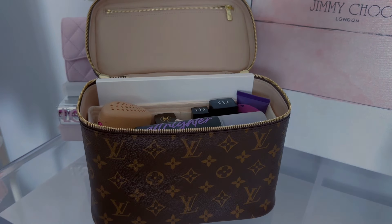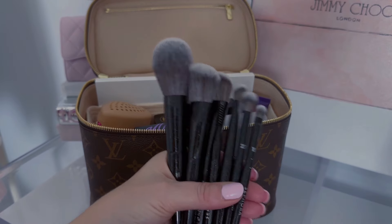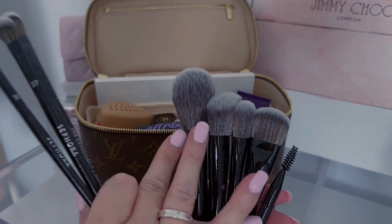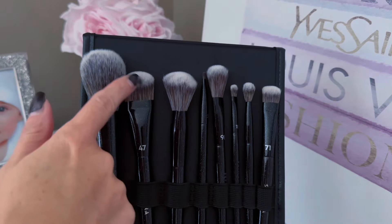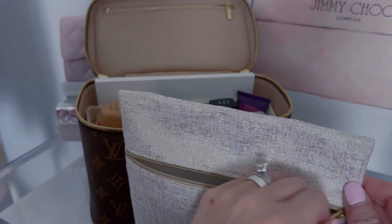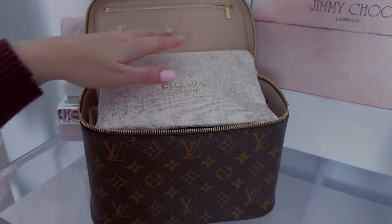I'm going to need some brushes. If you recall, during the Sephora VIB sale I picked up a brush set by Sephora Collection — it comes with all these great brushes: eye brushes, eyebrow, foundation, highlighter, blush, bronzer. It has everything. It does come with a little brush holder but it's a little big and I want to downsize. So I have this pouch I got from Chanel Beauty — I'm going to put all of my brushes in here because it's flat, and then put this right on top.